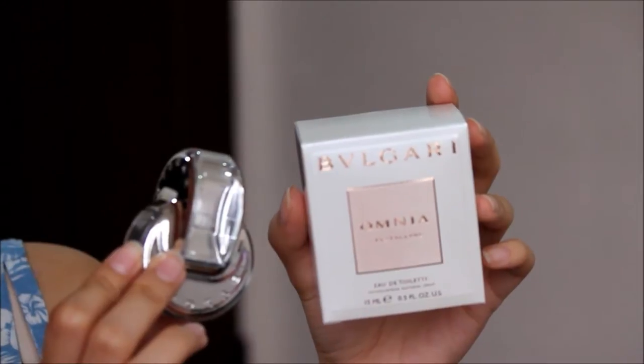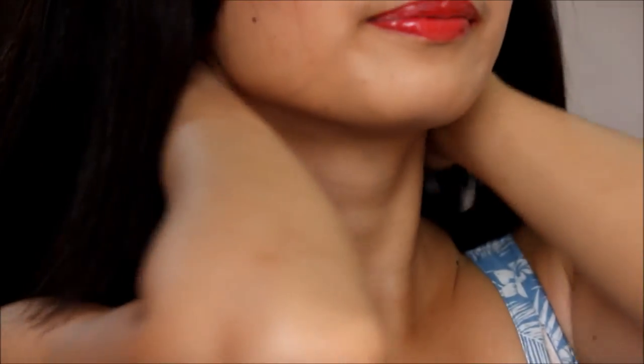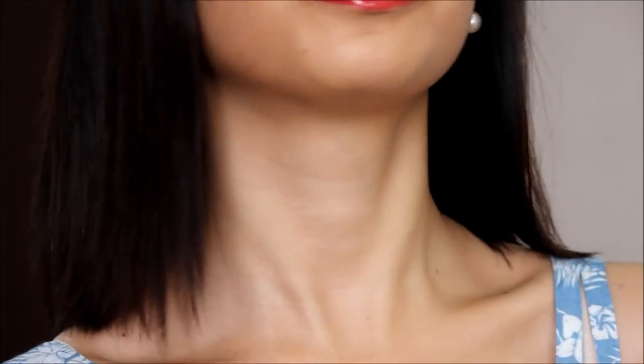I also normally end my routine by spraying some perfume on my wrist area. By the way, this perfume was given to me by one of our guests — she is really sweet and I appreciate that.